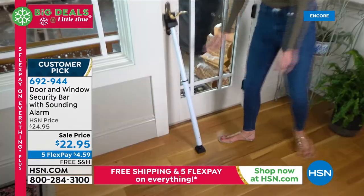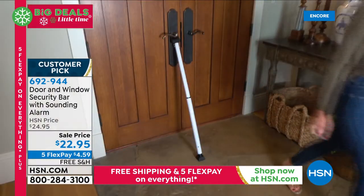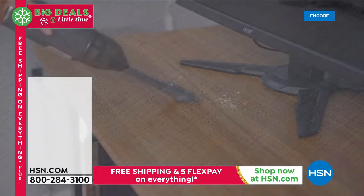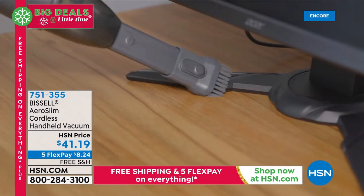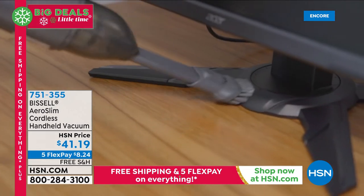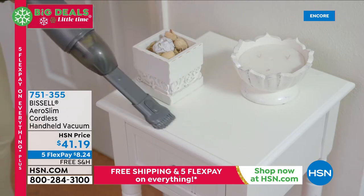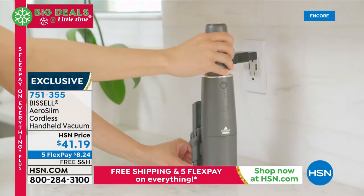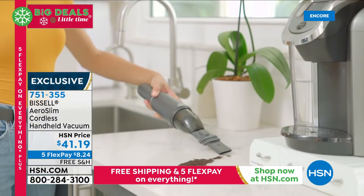It's one of the first presentations I ever made on this network and one of the best products ever invented. Get it home today at item number 692-944. Also from Bissell — if you need to get some chores done, the Aero Slim Cordless Handheld Vacuum will get all the dusting done, the crumbs on the kitchen counter, and it'll handle heavy-duty jobs like the car, upholstery, or even a computer keyboard.